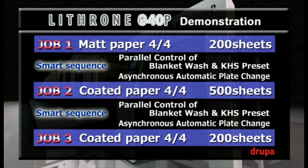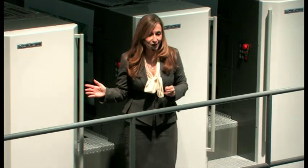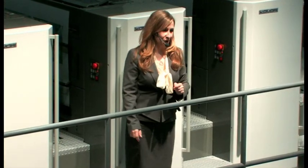We are now going to print three short-run jobs to let you experience the power of offset on demand. The three jobs will run in a record time of around 11 minutes. The progress of the job will be displayed in real time on the monitor, showing the current work stage — how many make-ready printed, and so on.